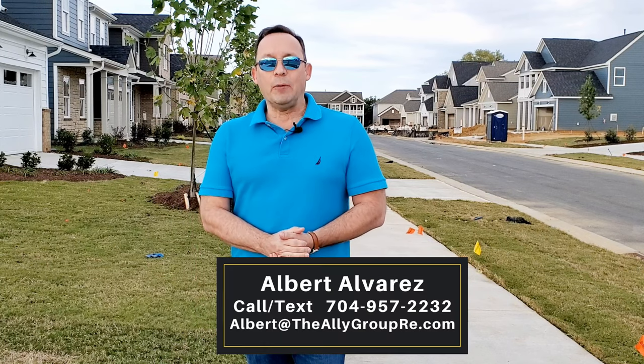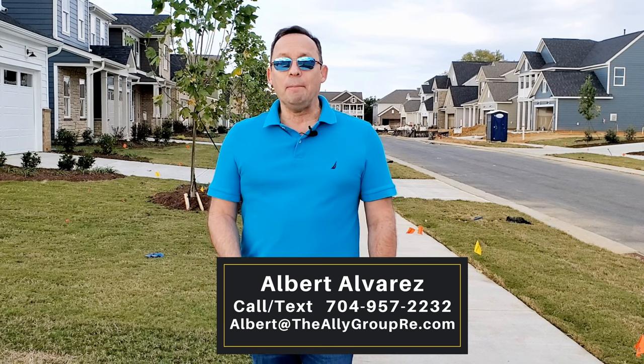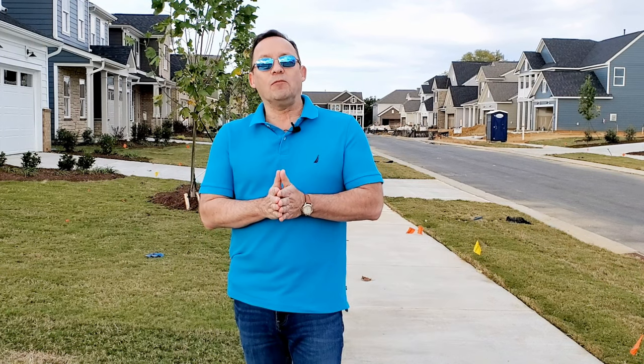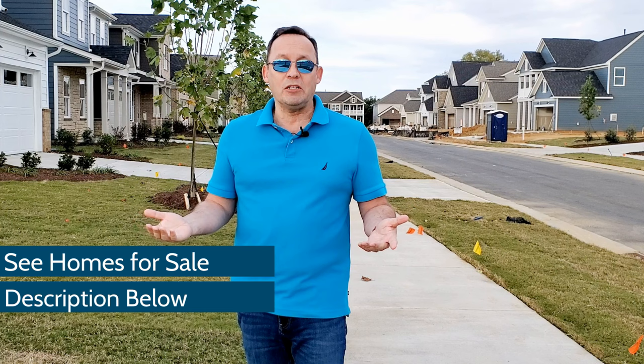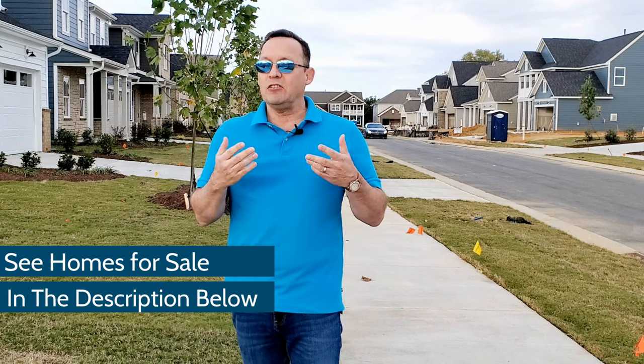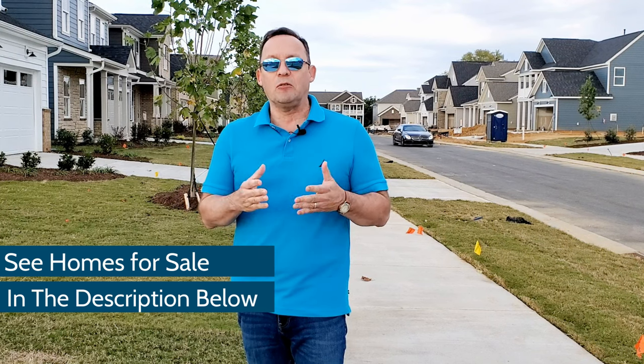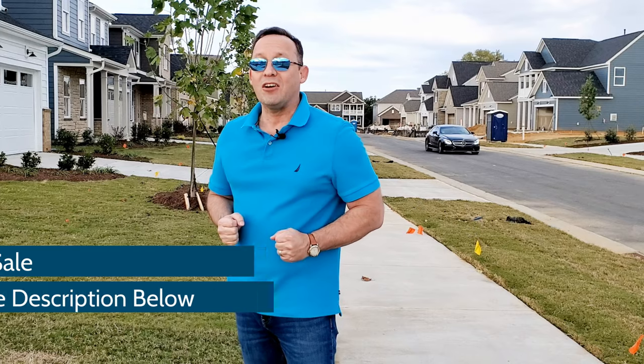Hello there, I am Albert Alvarez, I'm a broker and realtor with the Ally Group Real Estate in Charlotte, North Carolina. Together with my wife Lynn, we have serviced this Greater Charlotte market for over 26 years. I'll be filling you in on this new construction community that has just started selling homes and is sure to become one of the best communities in the Steel Creek area of Charlotte. Come on, let's have a look at Parkside Crossing.